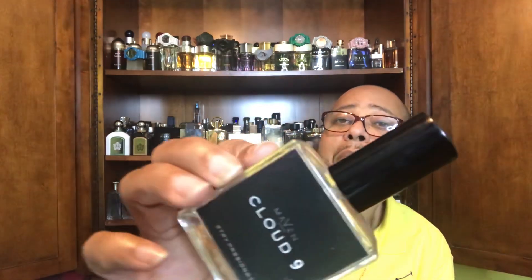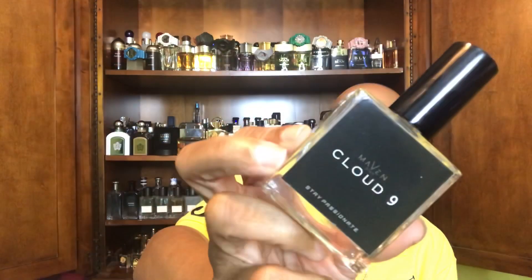Anyway guys, I'm gonna wrap this up. I hope everybody has had themselves a wonderful weekend — get ready to watch some football. Hope everybody's had a beautiful weekend and enjoyed themselves. I appreciate you returning to the scene of the crime, as always. One last look at Cloud Nine from Maven — I like that big white dot on the nozzle so I don't spray myself in my already bad eyes. Till next time, I love you all and God bless. Peace.